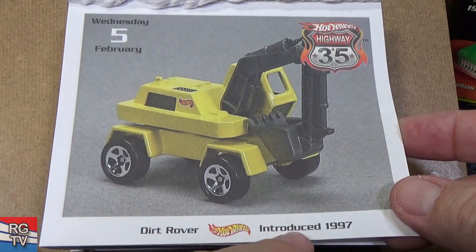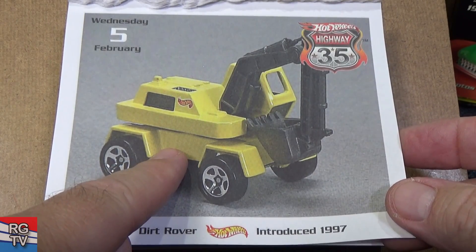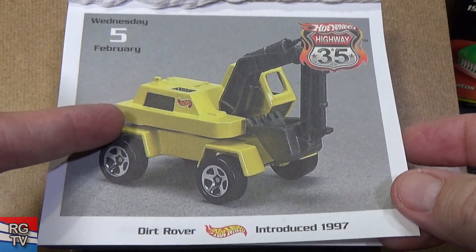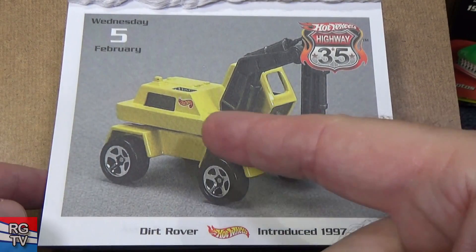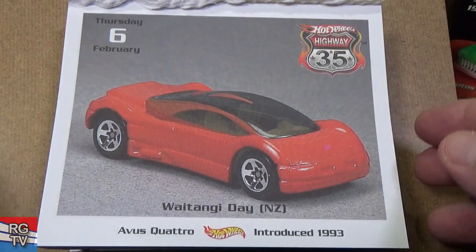Here we have Dirt Rover, introduced in 1997. But actually this might be one of the Corgi castings they acquired — because they bought the company that had the Corgi cars — so this might have been a tool acquired from that. It might have been introduced in 1997; I don't know if it got recolors. They might have done it once, maybe twice, and that's it — they let it go.